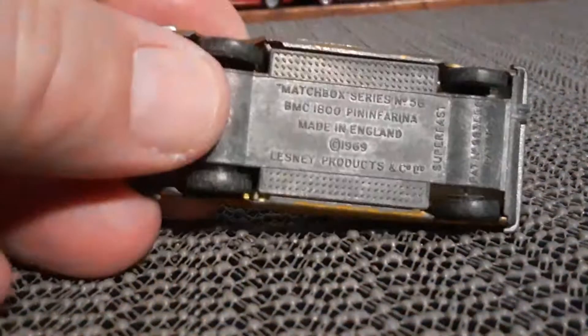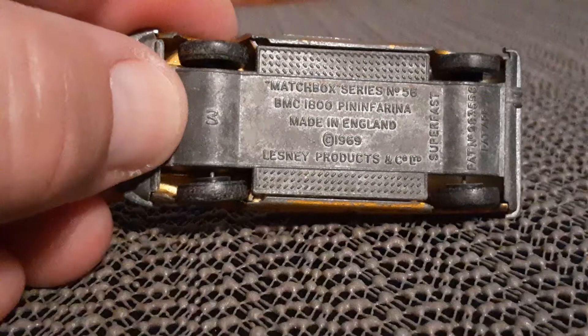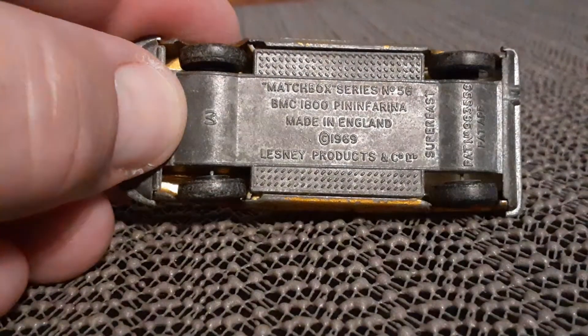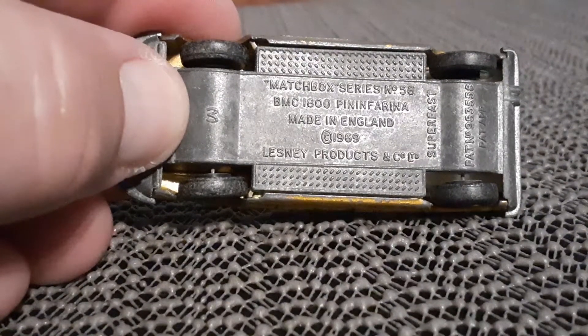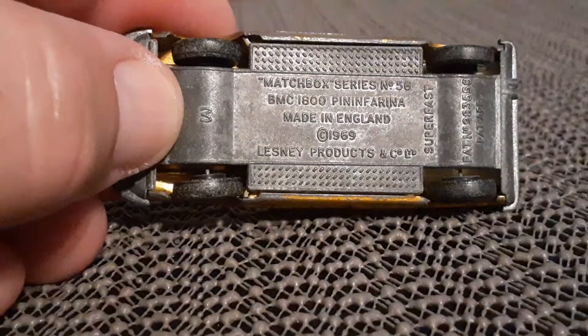But anyways, the whole point of this video was to mention what looked like maybe an interesting show, especially for you toy collectors. So check that out — it's called The Toys That Built America, coming up on the History Channel.